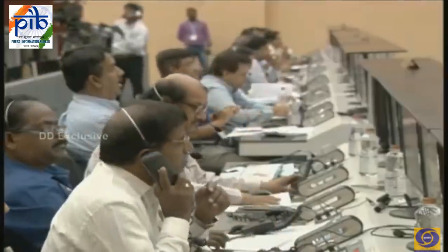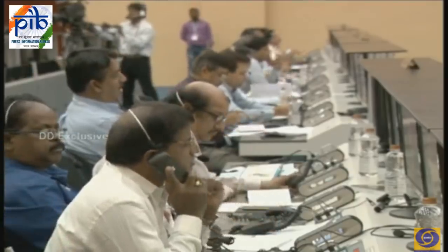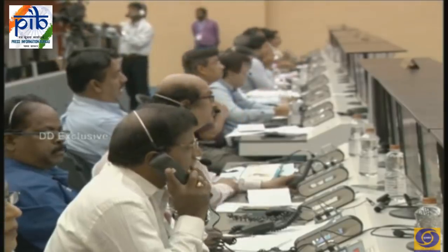The ALS will be initiated at T-14 minutes 20 seconds. From this event onwards, checkout of all vehicle and satellite activities are taken care of by the onboard computer system residing in the launch vehicle.